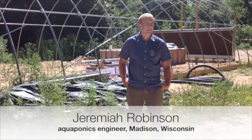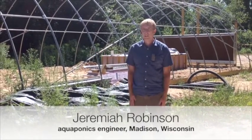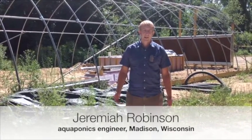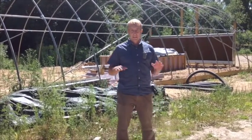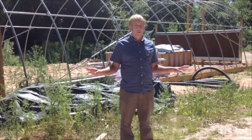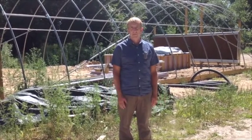Hi, I'm Jeremiah Robinson. This is Rushing Waters Fisheries. We got an NRC Sarah Grant to build an aquaponics greenhouse here. This is going to be not like any other aquaponics greenhouse that has been built before.